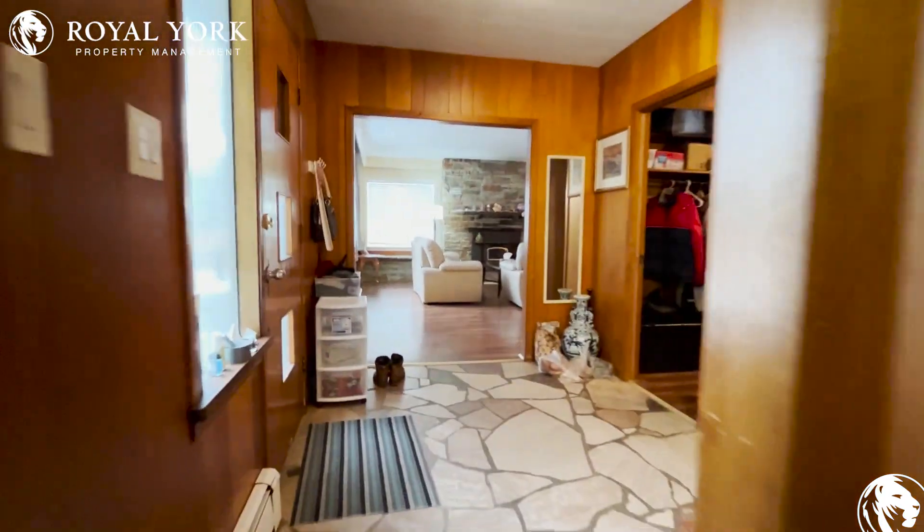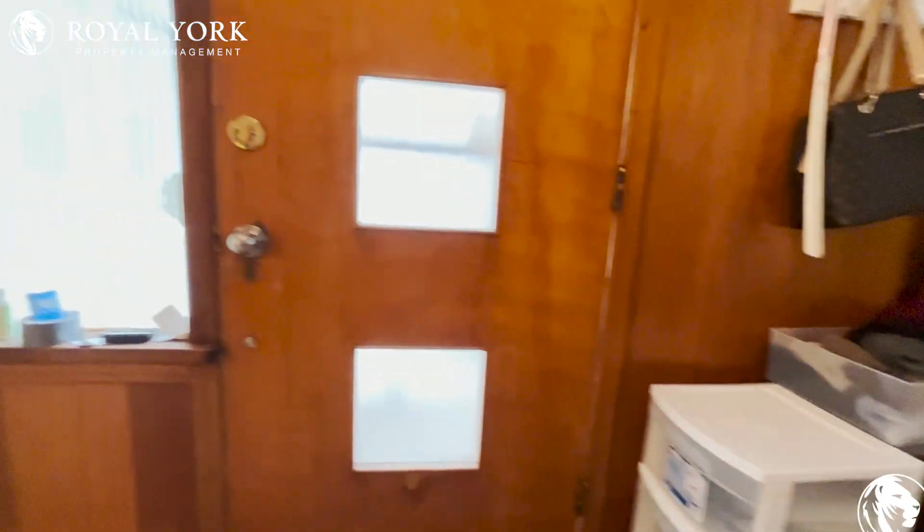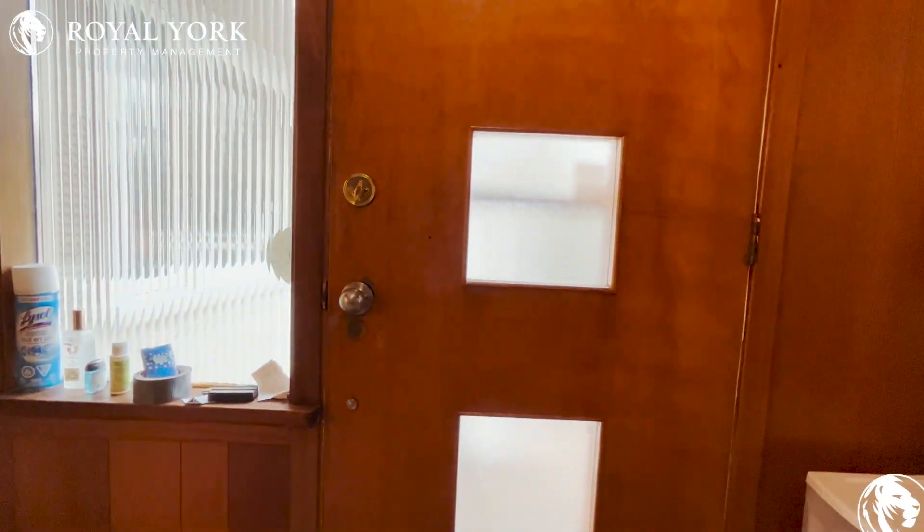If you are interested in this home, please reach out to Royal York Property Management. We'll be more than happy to book your showing. Until next time.